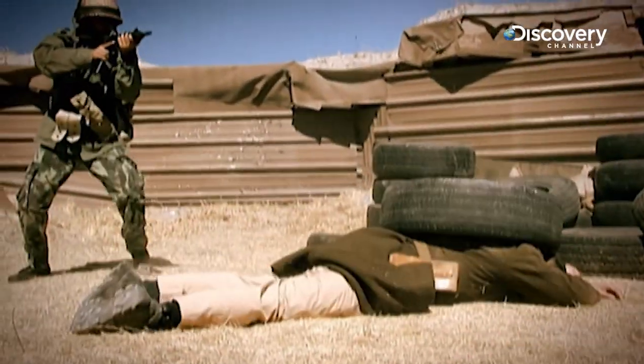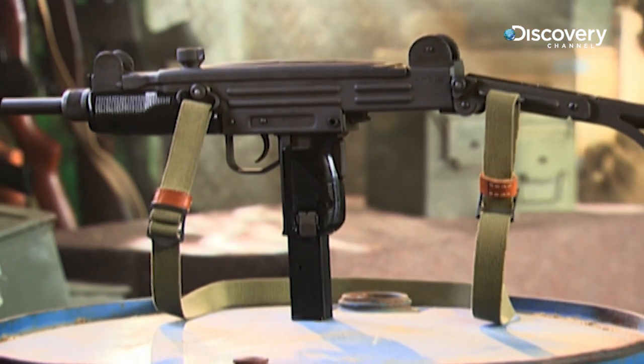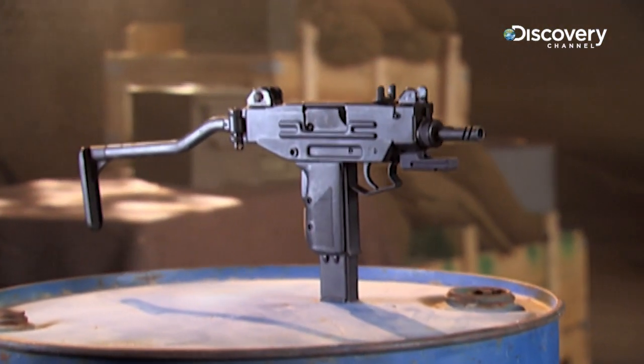At the end of the battle, Israeli forces armed with Uzis took control of the Golan Heights. The Uzi's compact size makes it ideal for covert operations, but a related weapon is even smaller.